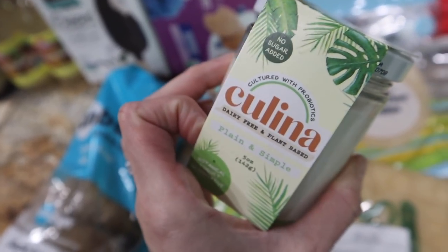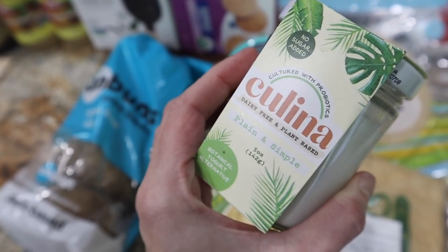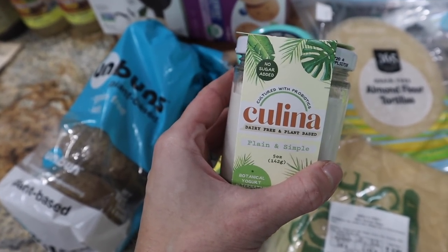I love this brand so much — it is a woman-owned small company and they are very awesome. Definitely show Kalina some love and try it out. It is the thickest, creamiest dairy free yogurt that I have tried. I love this one.